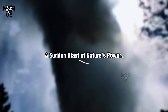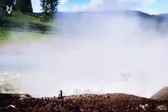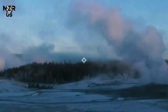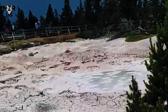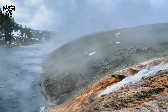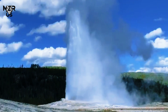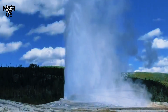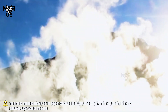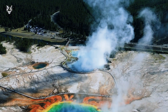A sudden blast of nature's power on a quiet summer afternoon. Visitors strolling along the boardwalks of Yellowstone's Norris Geyser Basin were startled by a sudden roar echoing through the valley. Within moments, Eagle Plume Geyser, a largely dormant hydrothermal feature, erupted violently, shooting a column of boiling water and steam nearly 60 meters — 100 feet — into the air. The ground trembled slightly as the geyser continued its display for nearly five minutes, sending mist and sulfurous vapor across the basin.